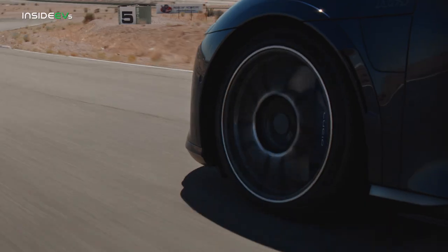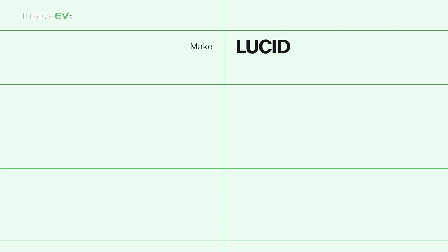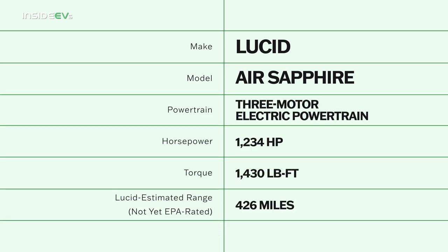That gives the Lucid Air a zero to 60 time of 1.9 seconds, as well as an EPA estimated maximum range of at least 420 miles. We're still waiting on final numbers, but Lucid is very confident that we're going to be impressed.